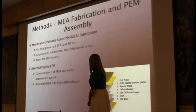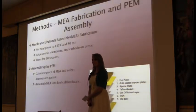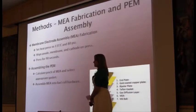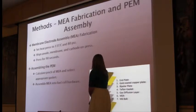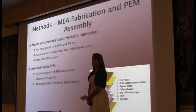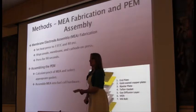To assemble the MEA, we first painted the resin directly onto the membrane. Then the anode and the cathode, both painted on the gas diffusion layers, were aligned onto a heat press. We transfer the catalyst onto the membrane, and then the membrane was put into the fuel cell. We did compression calculations to determine how thick the gasket should be to make the compression within the fuel cell assembly equal so we get accurate measurements.